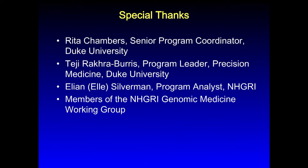Before I hand it over to Dan Roden to moderate the first session — or actually hand it off to Eric in case he has a few comments — I do want to acknowledge the efforts of a number of people who brought this together: specifically Rita Chambers in the back here with her broken elbow, Teji, Ellie, and members of the genomic medicine working group who were really instrumental in putting together the agenda. Also our technology team for setting up the webcasting and audio portion of the meeting — without these folks, this meeting wouldn't have happened, so I really want to thank them for their efforts.